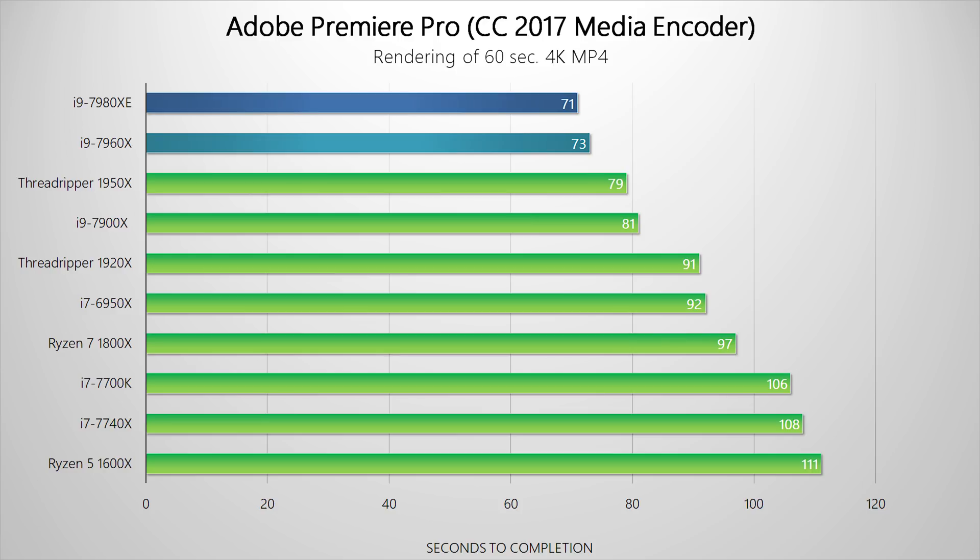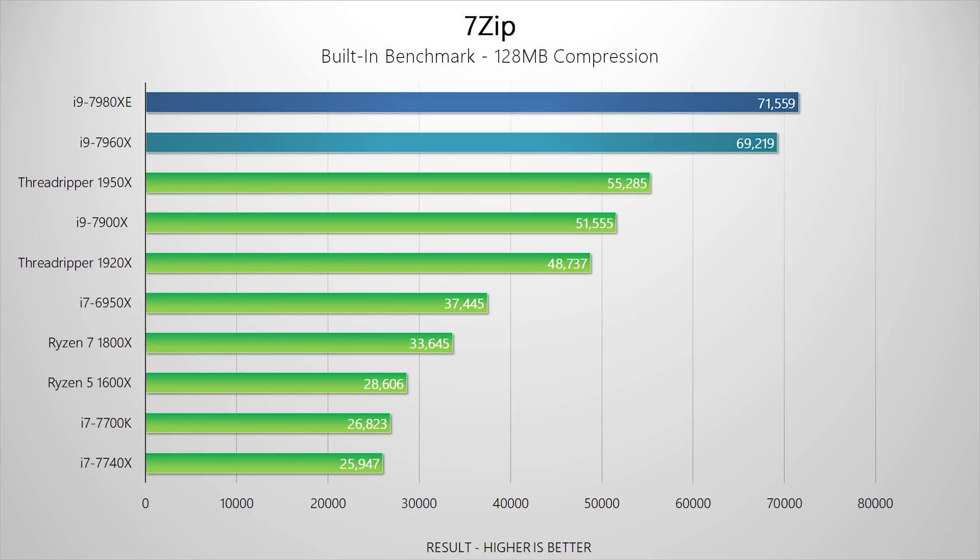That's it for synthetic benchmarks — I want most of this review to focus on real-world performance. Starting with Adobe Premiere: neither the Skylake X nor Threadripper processors do as well as you might expect. While the 18 and 16-core Intel parts are still leading Threadripper, Adobe Premiere requires a balance of higher clock speeds and threads to perform optimally, and anything over 12 threads results in diminishing returns unless you overclock. In 7-Zip, the Extreme Edition and the 7960X really fly ahead since it loves Intel's recent optimizations and additional cores.